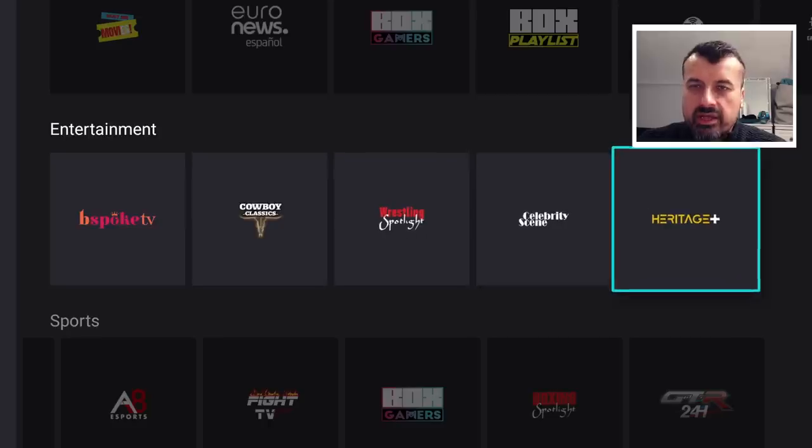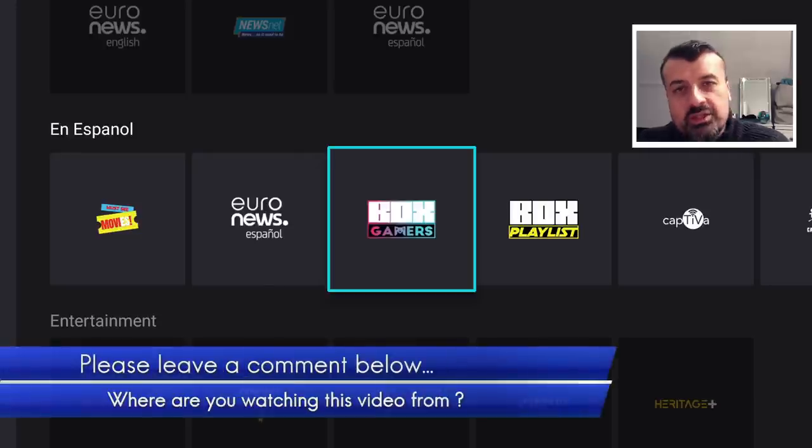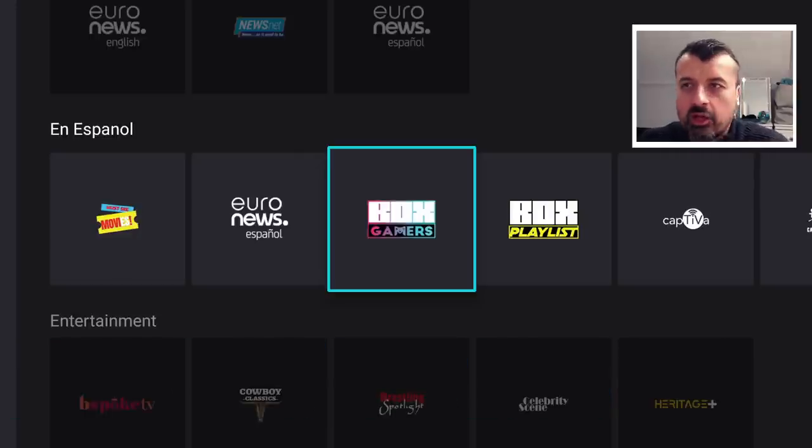That's looking good. Let's back out. In Entertainment, we have Spanish content here. As of April 2023, whereabouts in the world are you watching this video from? The TDUK audience is a global audience, so it's always interesting to see exactly where in the world you are watching from — please do leave me that comment below.